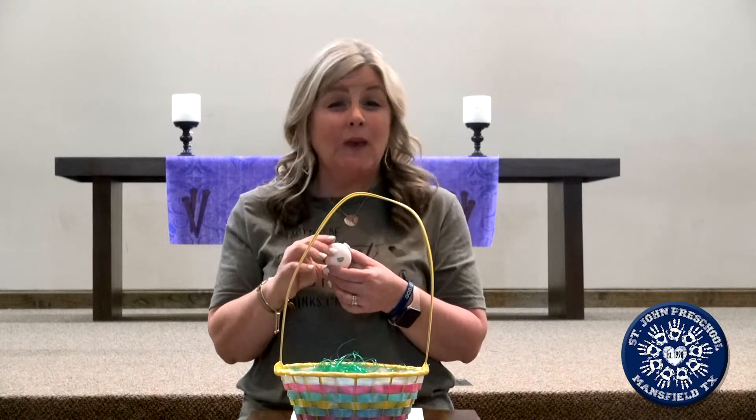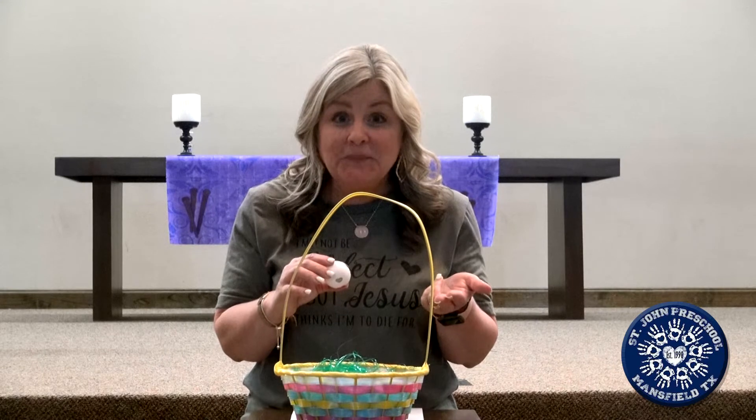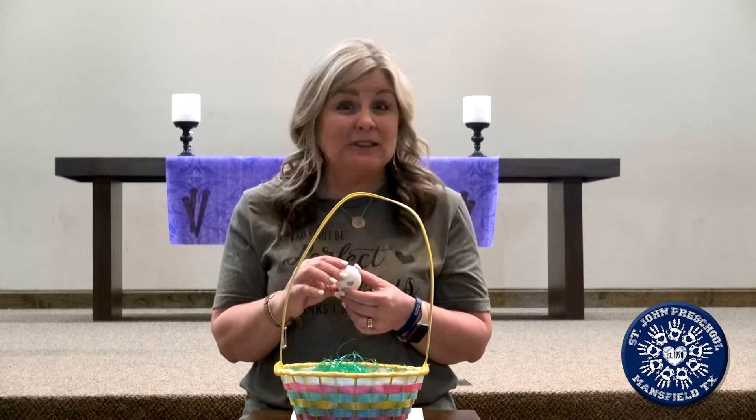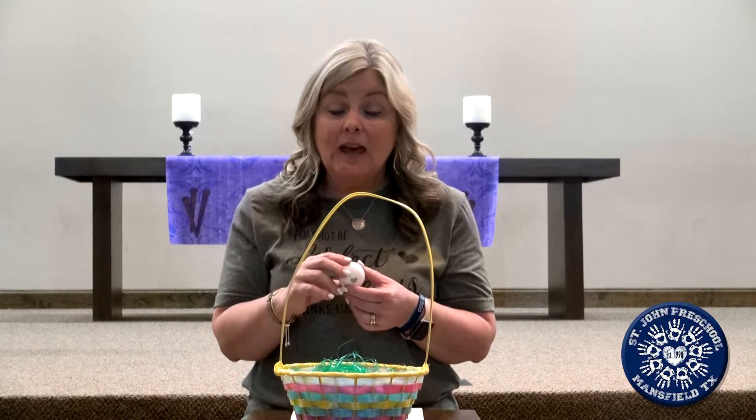You see, Jesus — remember we talked yesterday how he came to earth because he loves us so much. And he grew just like you. He was a baby, and then he was a little boy, and then he grew up into a man. And he walked all over telling people about God and how much God loves them. He also taught us so many things — to be kind and to love others and help others. He is amazing. But here's the thing: some people did not like Jesus. They were not kind to him, they did not love him, and they wanted to hurt him.